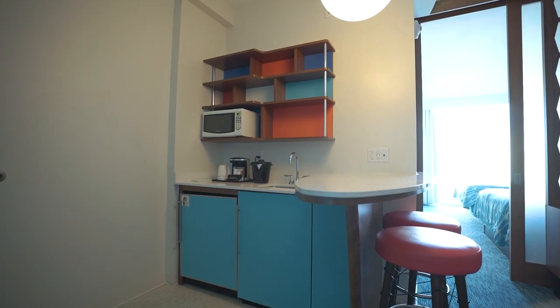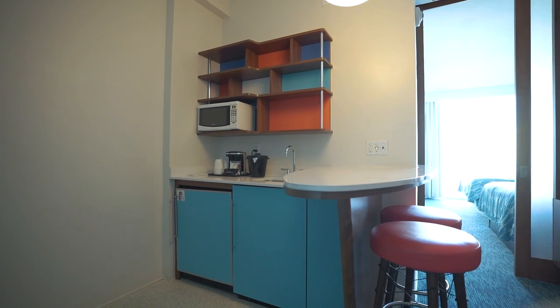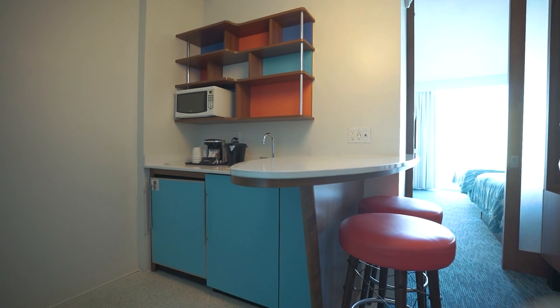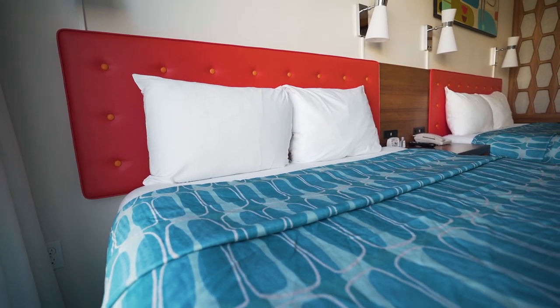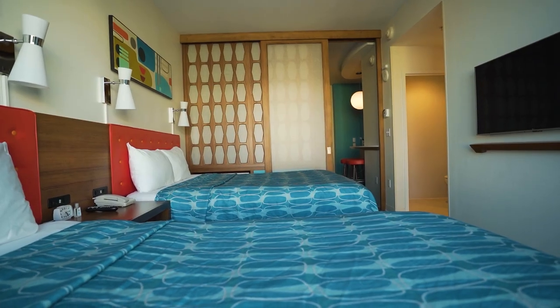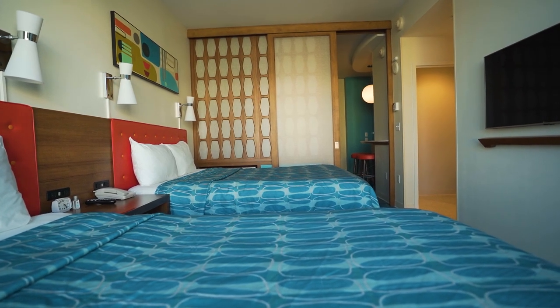And then you have the nice little - it is kind of like a kitchenette, but you do have a sink and a decent sized refrigerator. So lots of storage there for all the leftovers or anything you want to bring. And then because it's a family suite, there is not a king size bed, but there are two beds here. So you can have multiple people sleeping here - I think these sleep up to six people. So perfect for a nice family trip.